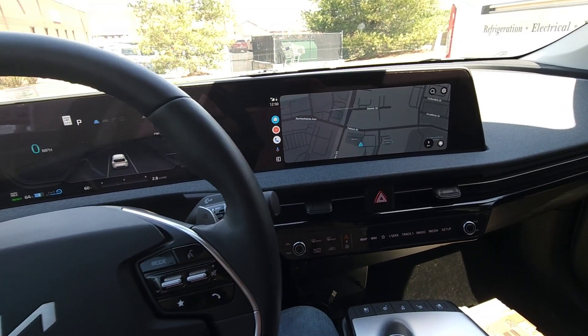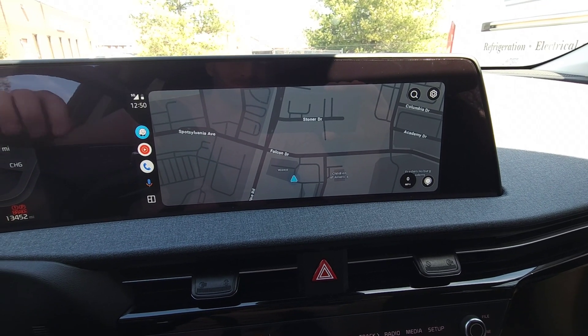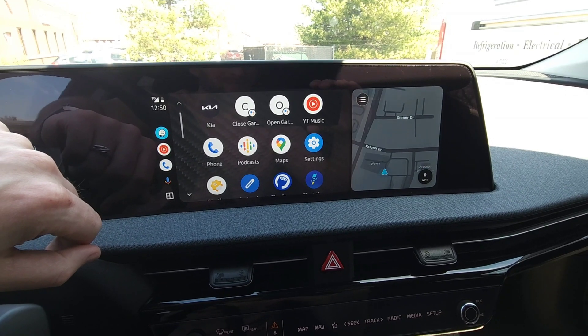Hey guys, Technically Jeff here, and we finally have widescreen Waze functionality on Android Auto, along with support for the new Cool Walk design, as you can see. And I'm so excited for this.